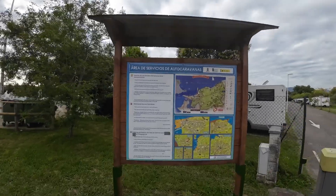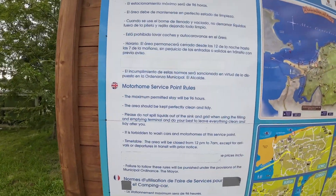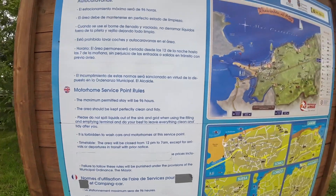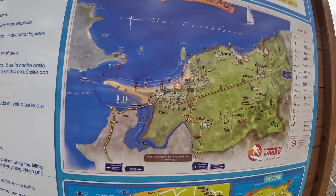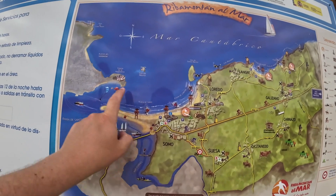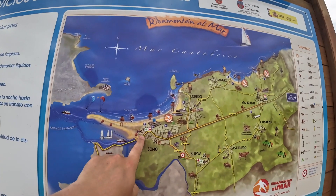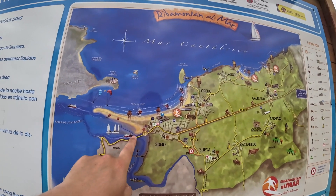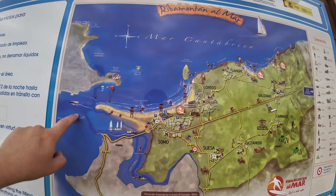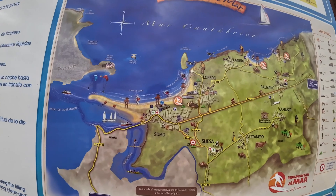Just to give you an idea, you can stay here for 96 hours and it should be kept perfectly clean and tidy. But this is where you are — here's Somo, there's Santander. So what you are able to do is come down into Somo and you can get the ferry into Santander itself, which is not too bad.